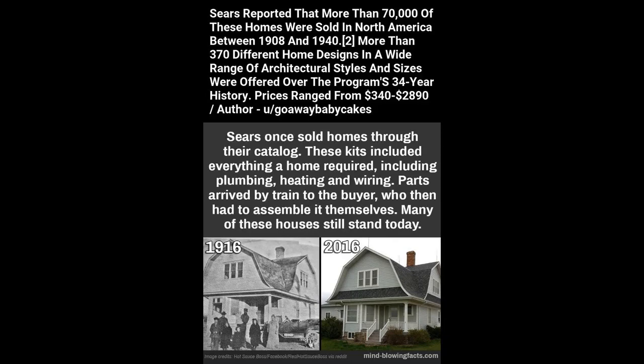Sears reported that more than 70,000 of these homes were sold in North America between 1908 and 1940. More than 370 different home designs in a wide range of architectural styles and sizes were offered. Over the program's 34-year history, prices ranged from $340 to $2,890.